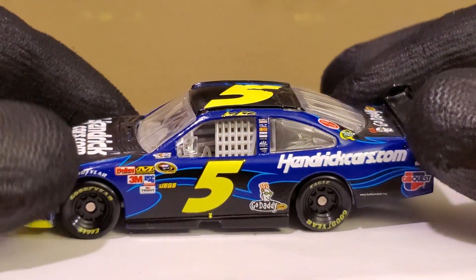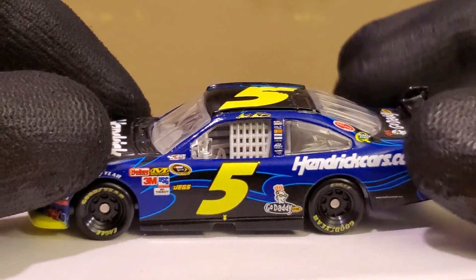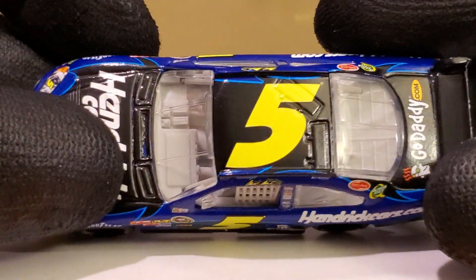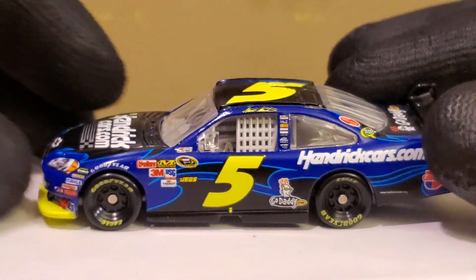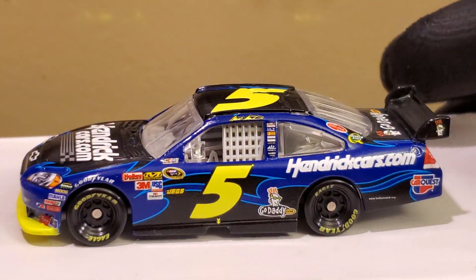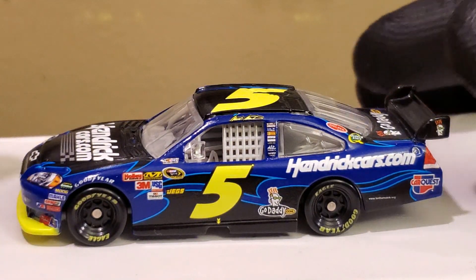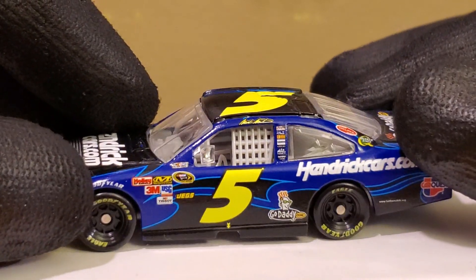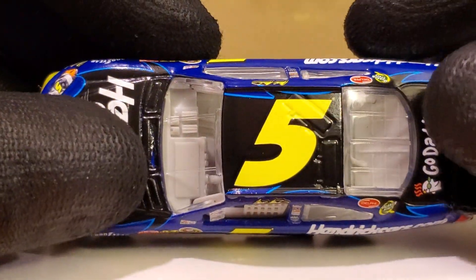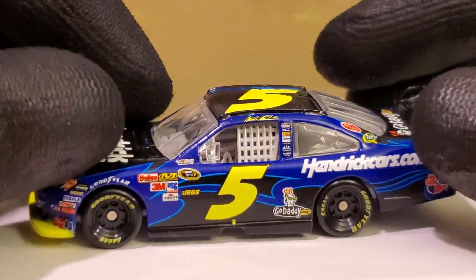I do miss the number five a little bit. If they could bring that number back as a throwback or bring it back in JR Motorsports, that'd be nice. Every time I see that yellow number five, I know Kyle Busch drove it first, but you immediately think of Terry Labonte or Mark Martin. I'm glad I know a lot about Mark Martin because his paint schemes are just so cool.